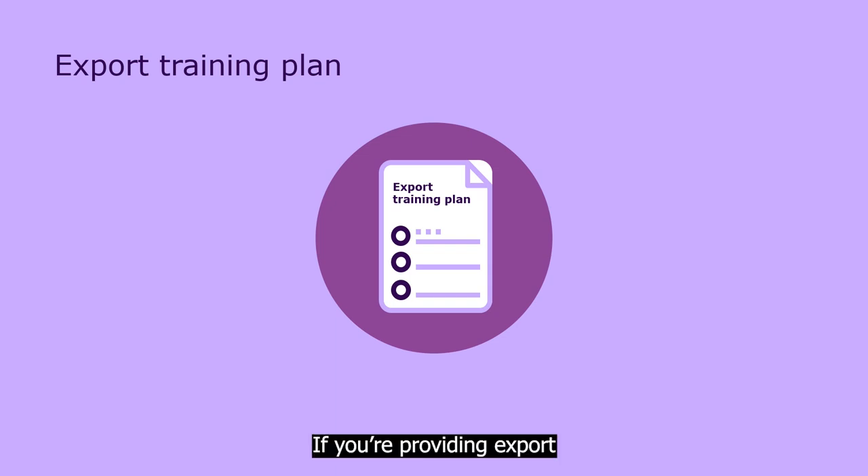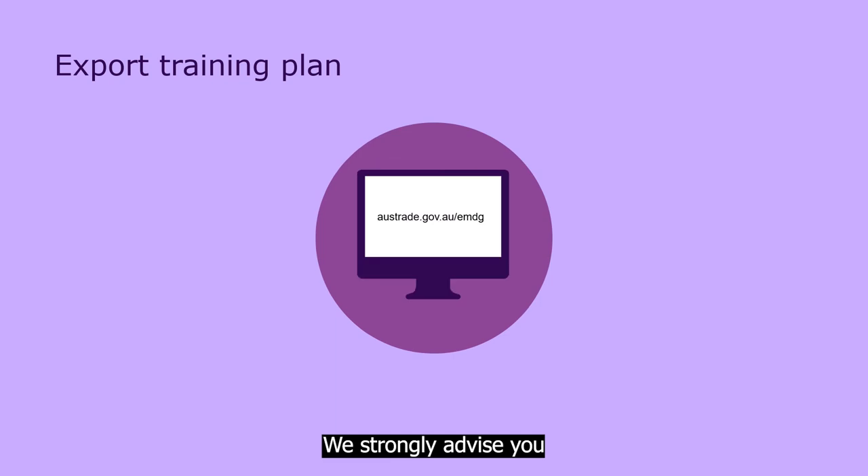If you're providing export training to your members, you must provide a high-quality export training plan. This must be entirely specific to your organisation and can't be copied from anywhere else. Details you must include in your plan are outlined in the representative body's export training plan sample document. We strongly advise you to go to the Austrade website, download the sample and answer all the questions.